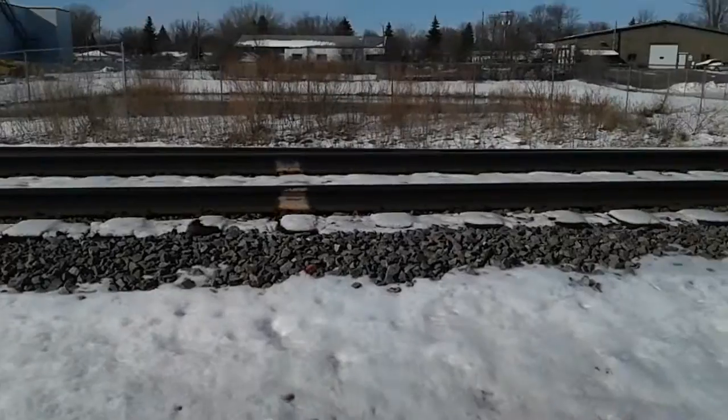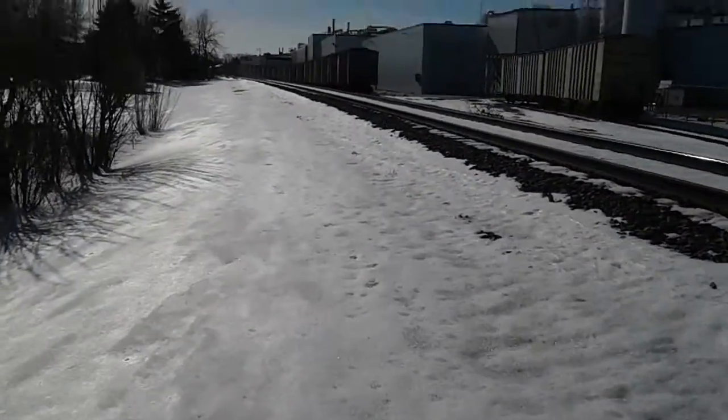These are the nearest tracks to our house. Looks like there might be something good up ahead, but we'll see.